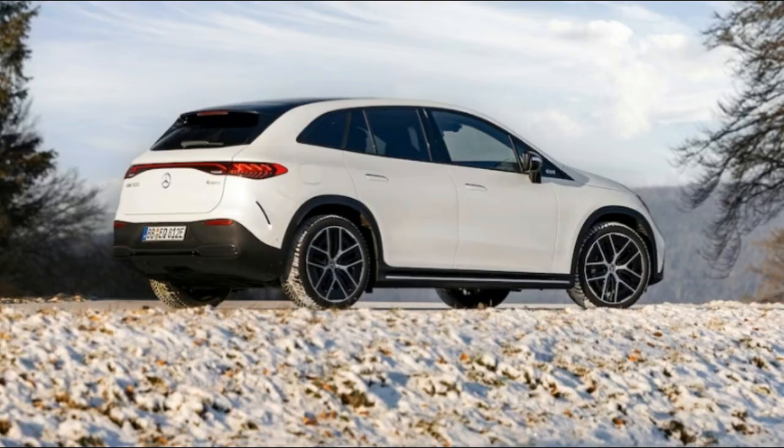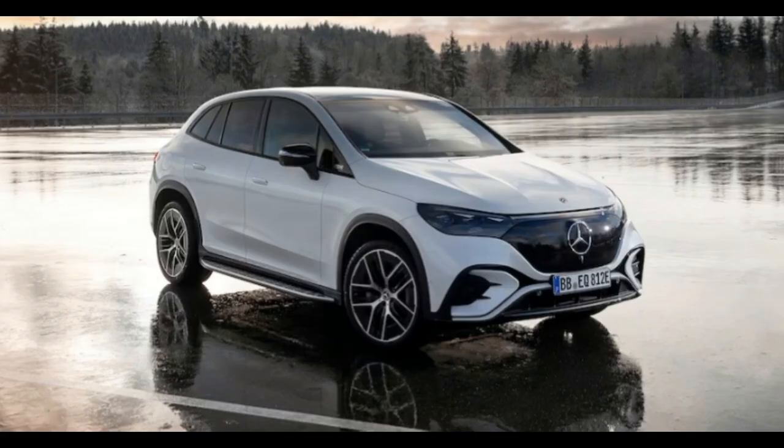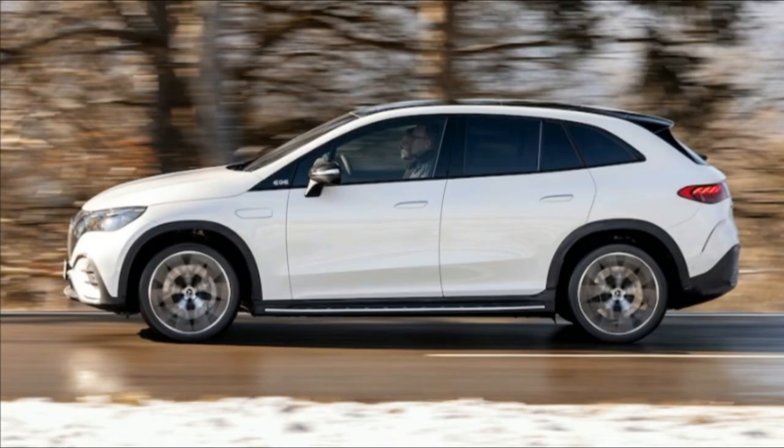According to Mercedes-Benz insiders, the EK SUV is the all-rounder of the bunch, offering the best combination of performance, interior room, versatility, and comfort. And after a day riding along with engineers in the EK 500 SUV and the punchy EK 53 AMG SUV, we'd have to agree.